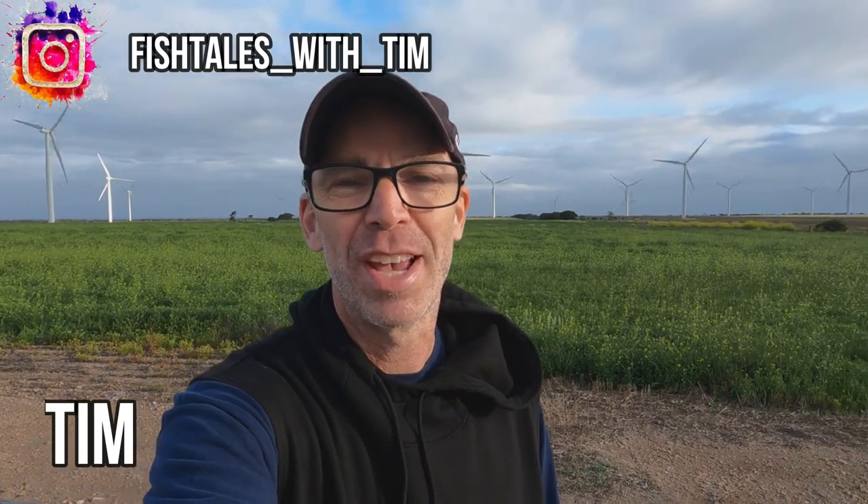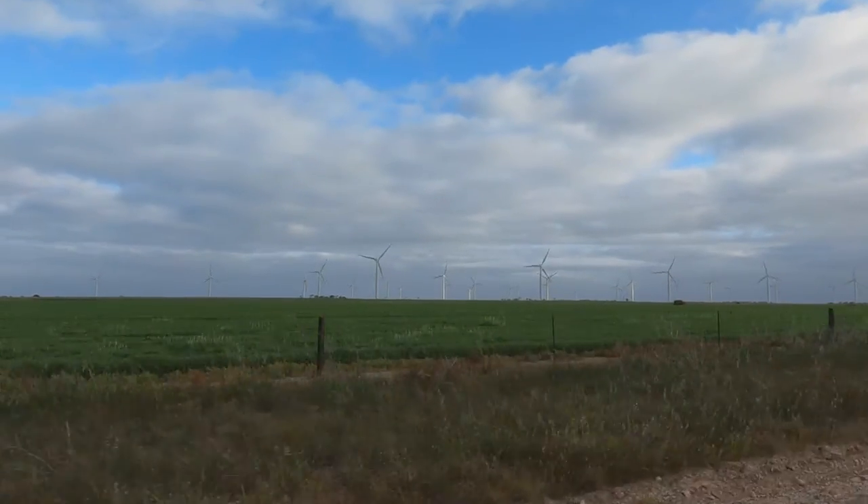This is a really cool location just outside of Edithburgh in South Australia on the Yorke Peninsula. You come across this rather incredible site — this is the Wattle Point wind farm.